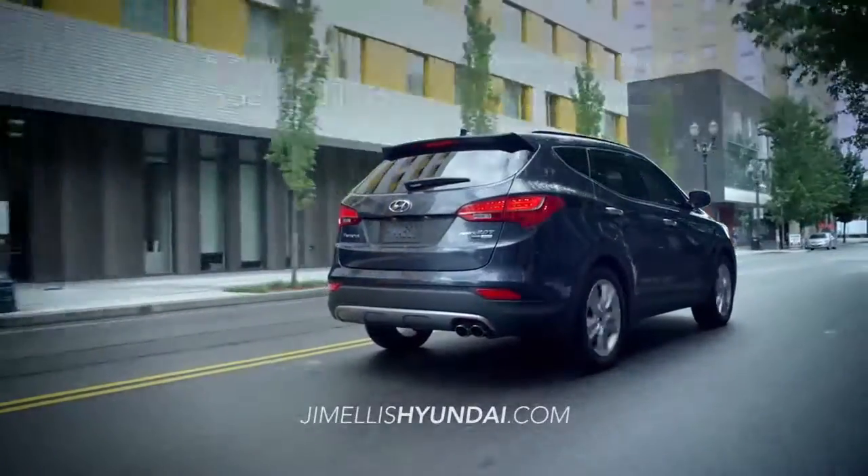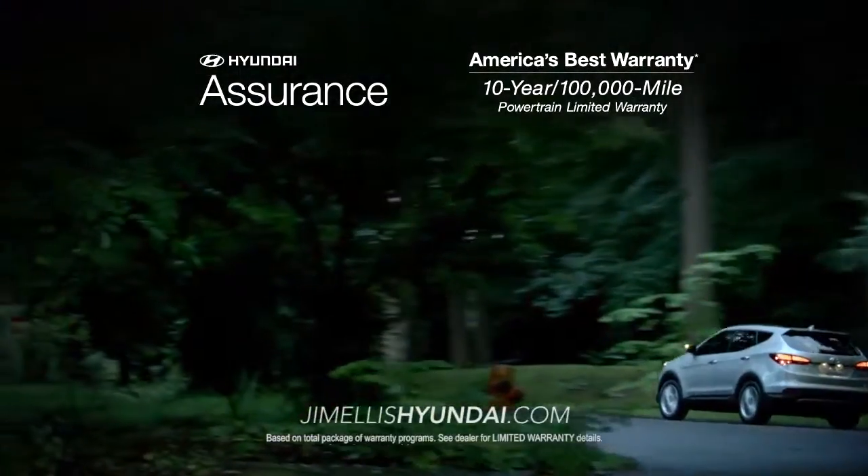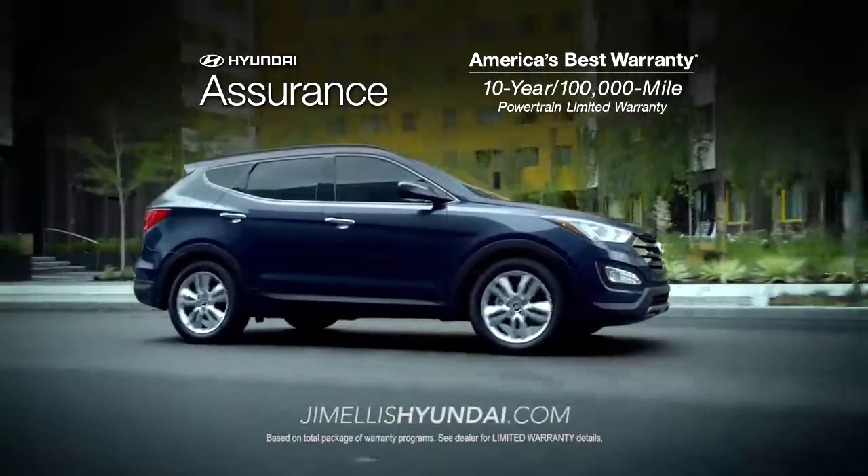And to top it off, it's all backed by America's best warranty — 10 years, 100,000 miles.